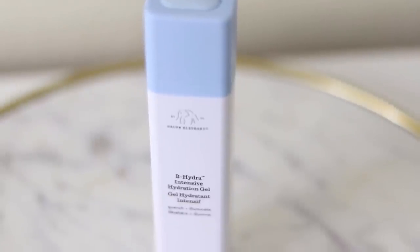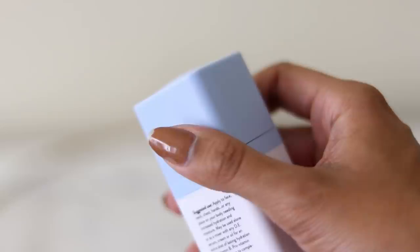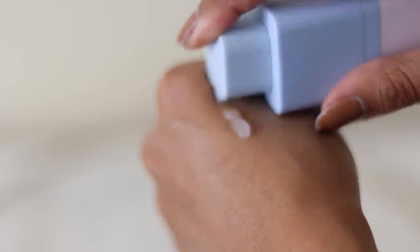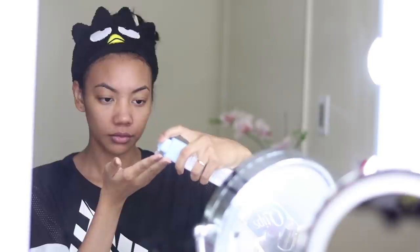The first serum is the Drunk Elephant B-Hydra Intensive Hydration Gel. This contains pro-vitamin B5 and pineapple ceramide. This is not a moisturizer — I almost always seal everything in with a moisturizer on top of this — but it adds an extra layer of hydration, which is exactly what dehydrated skin needs.